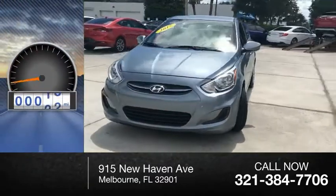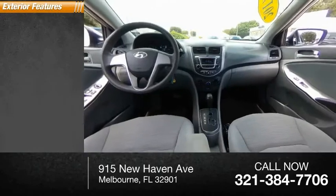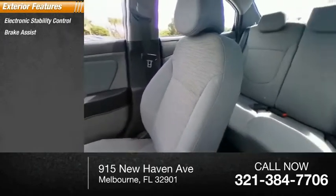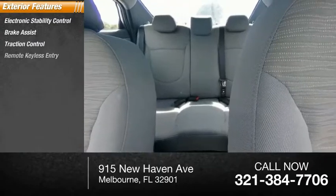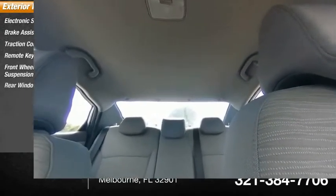This vehicle has less than 40,000 miles. Here are some of this vehicle's great options: electronic stability control, brake assist, traction control, remote keyless entry, front wheel independent suspension, rear window defroster.